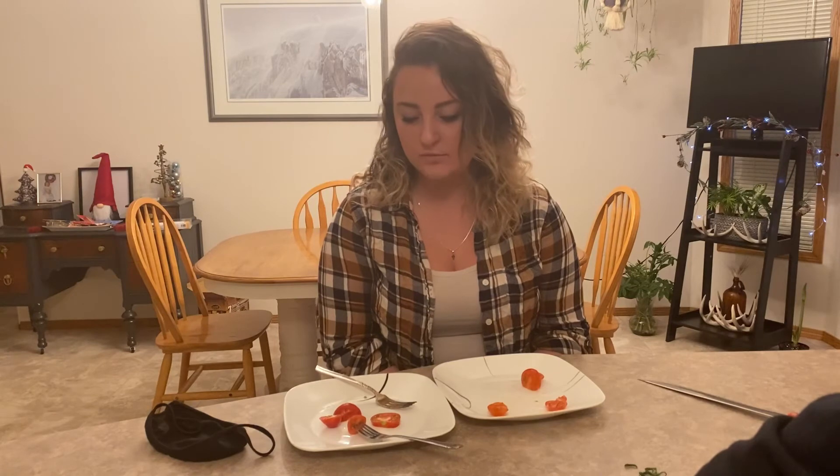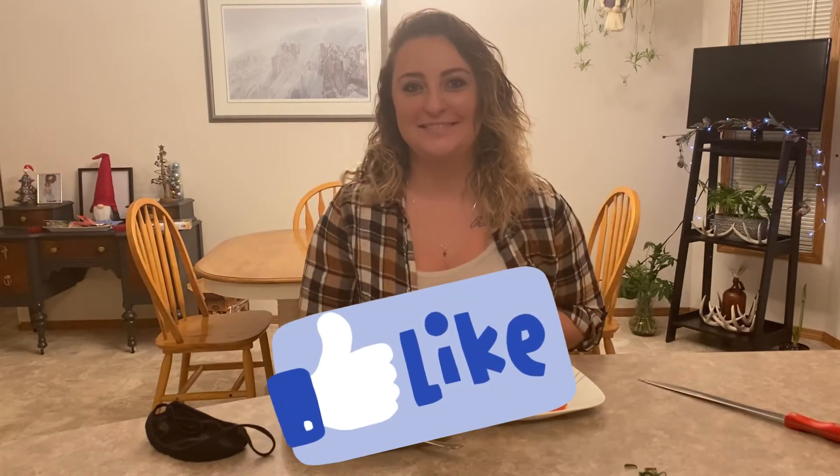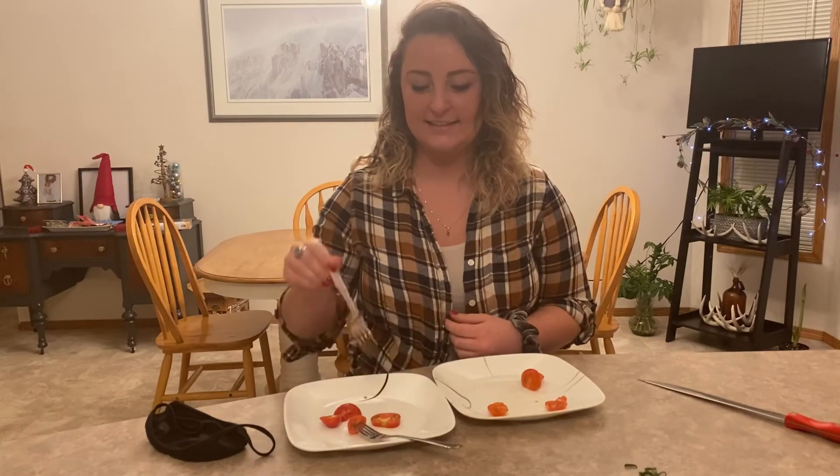Thank you for participating in the taste test. Both are delicious! Hit the like button. Come on, Brady, get in there and say thanks for watching.